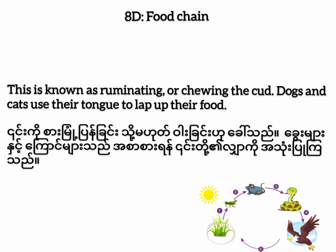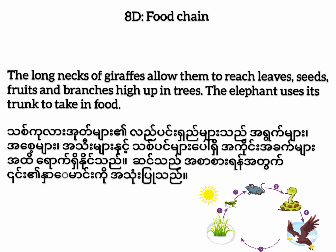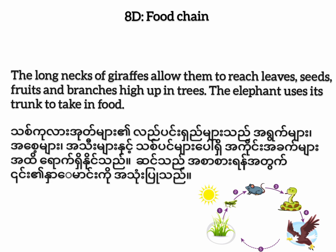Dogs and cats use their tongue to lap up their food. The long necks of giraffes allow them to reach leaves, seeds, fruits, and branches high up in trees. The elephant uses its trunk to take in food.